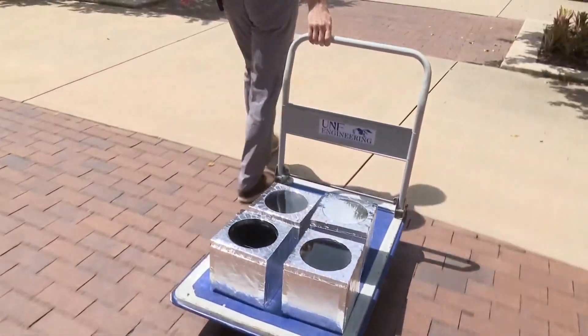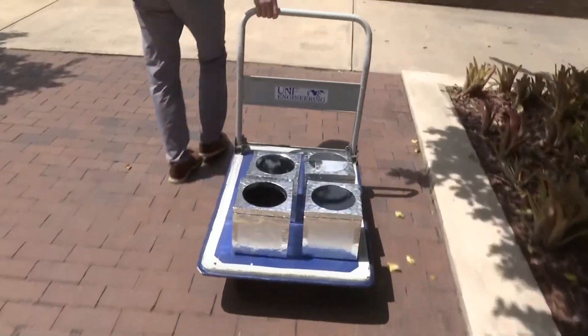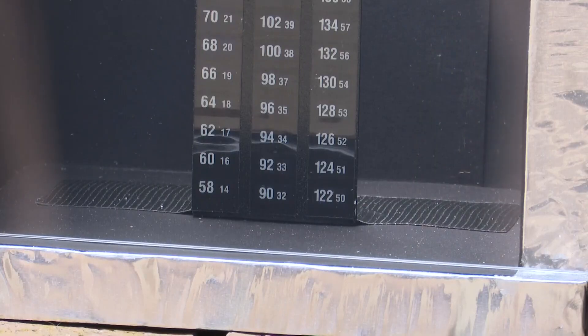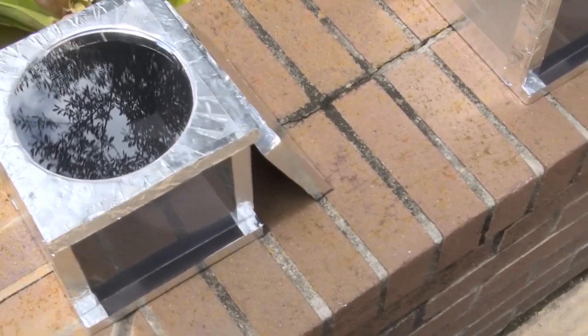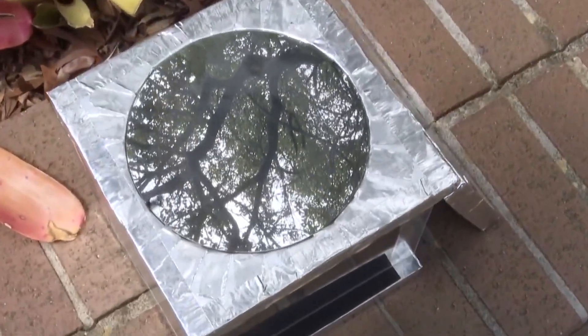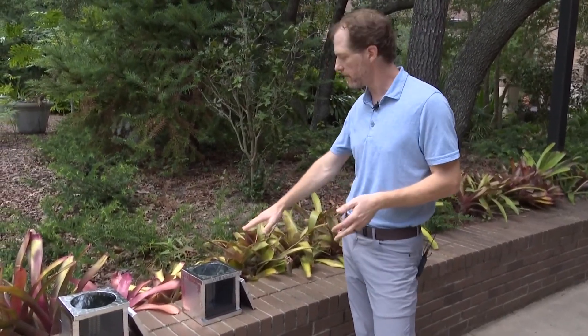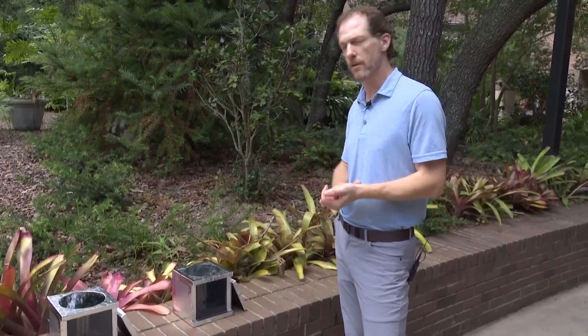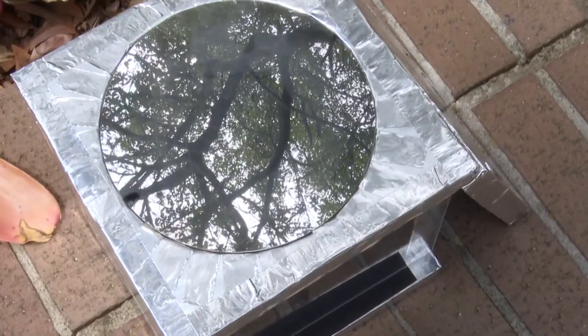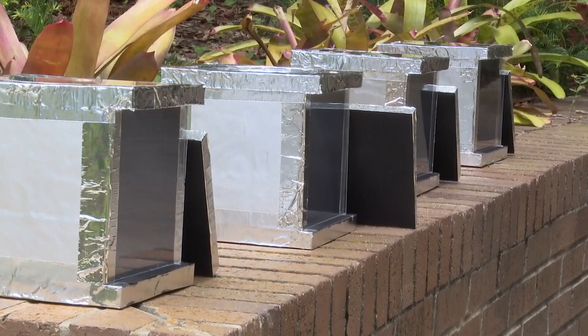Dr. John Duskowski from the UNF Engineering Department created an experiment with four mini stadiums that all have temperature gauges inside. One is covered with regular glass, one is open air like the Jags' current stadium, one has window tinting, and the fourth is covered with a material close to what the Jags' roof will be. It's basically an aluminum-coated acrylic glass, giving it a mirror-like finish — a coating that is 0.1 percent the thickness of a human hair, so about 100 nanometers.